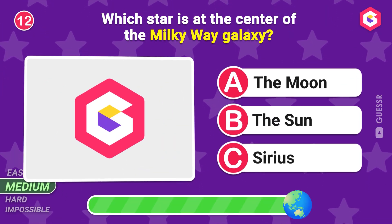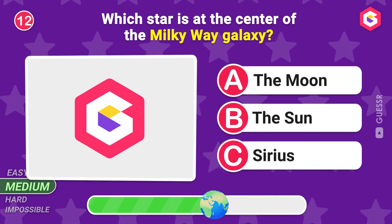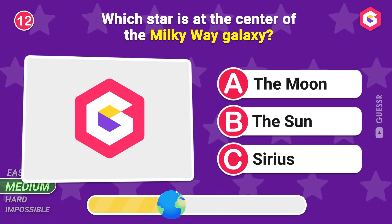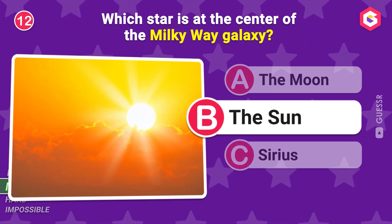Which star is at the center of the Milky Way galaxy? Yes! The Sun!